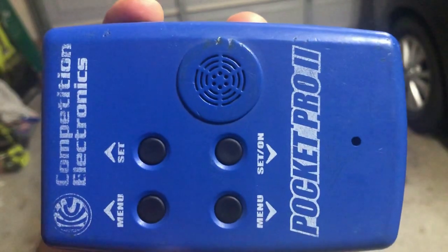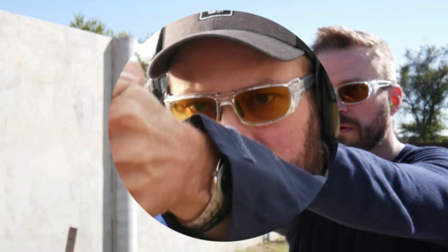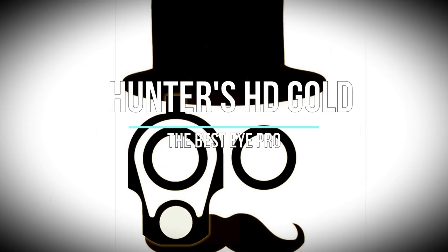Tonight we're talking about iPro Hunter's HD Gold shooting glasses. Welcome back to the Humble Marksman channel. I'm David and I'll be your guide in pursuit of practical pistol proficiency. So today we're talking about the ugliest glasses you will spend the most money on, yet all of the cool kids at the range will likely be wearing some as well. These are the Hunter's HD Gold iPro.